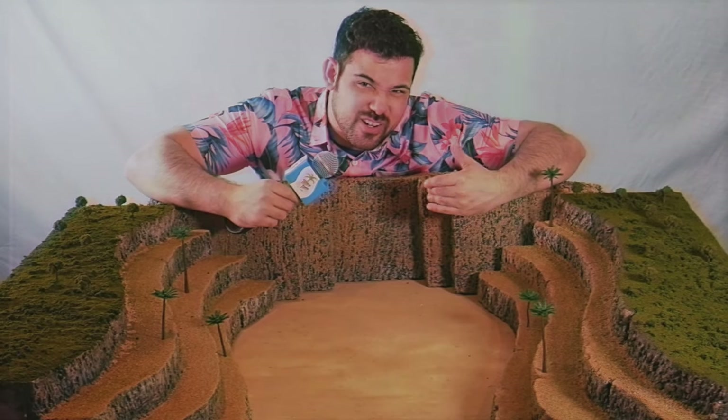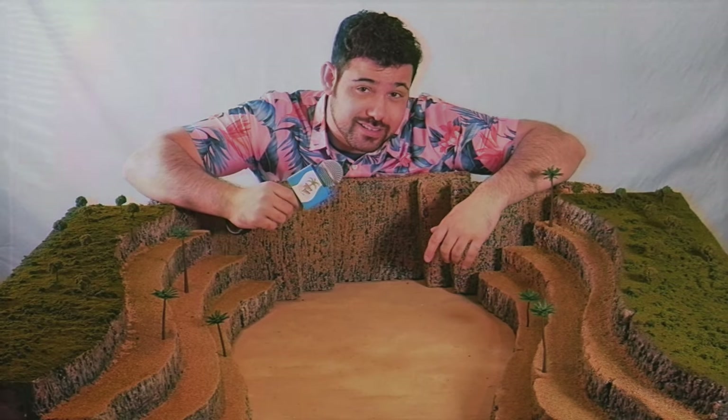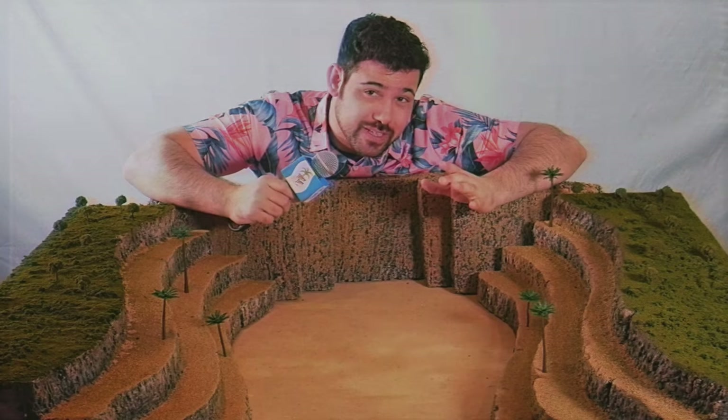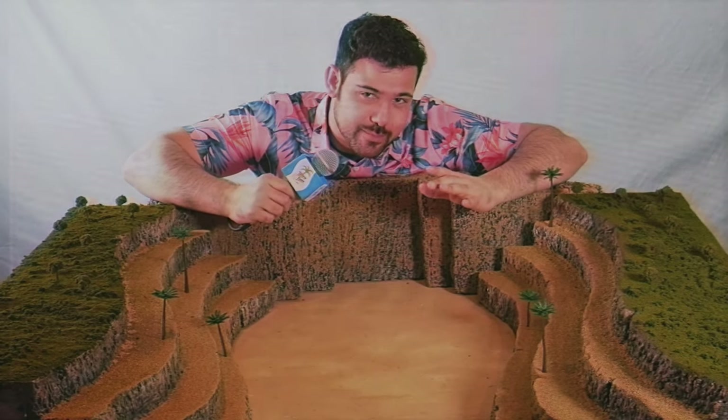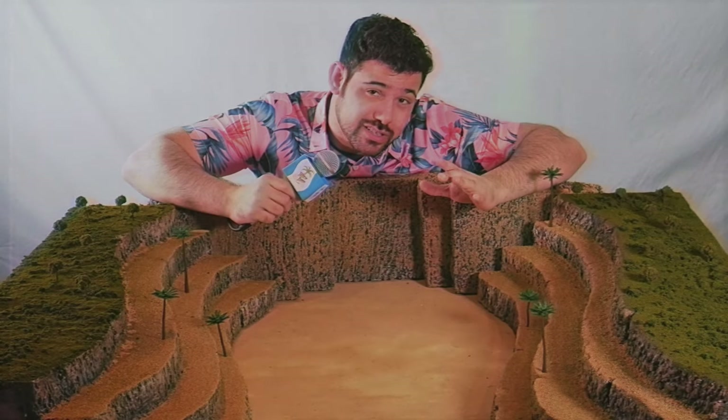Welcome to Tabletop Island, I'm Bernard your host, and today we are finally finishing off my top 50 vintage board games of all time. We're now in the top 10 and I am excited.